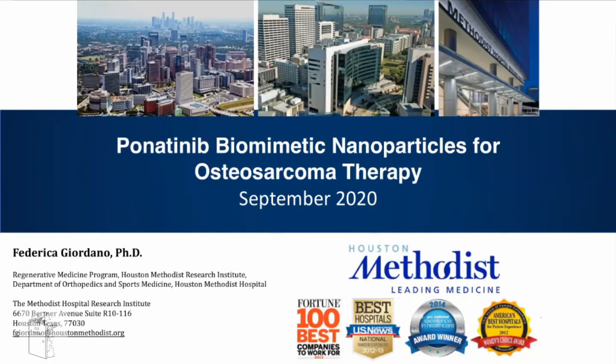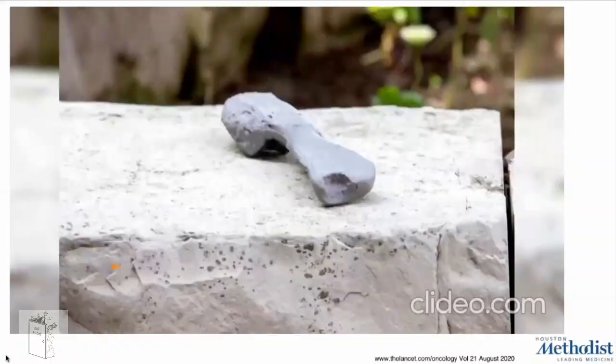Good morning or good afternoon to everybody. I'm Federica Giordano and I'm a postdoc in Francesca Tarabali's Lab at Houston Methodist Research Institute in Texas. Today I would like to present my project on Ponatinib Biomimetic Nanoparticles for the treatment of osteosarcoma.